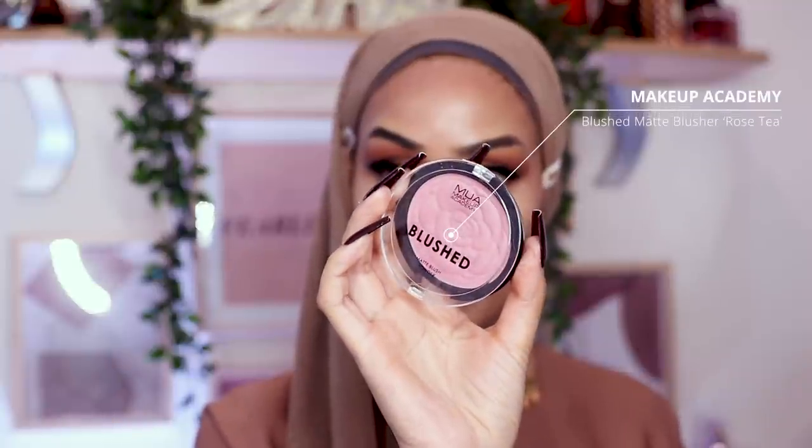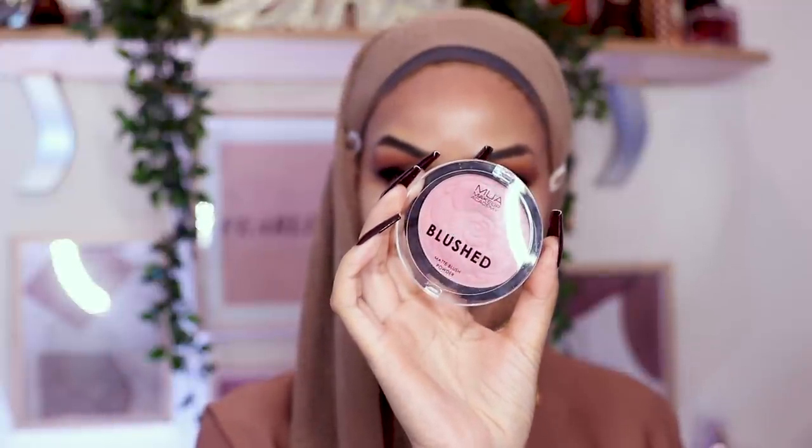For nose contour I think I've saved it, but we have definitely had better days. I'm going in with the Makeup Academy Blushed Matte Blusher in the shade Rose Tea. It smells really nice! But okay, maybe it was the wrong color to use for today. Moving on with this ruined look.